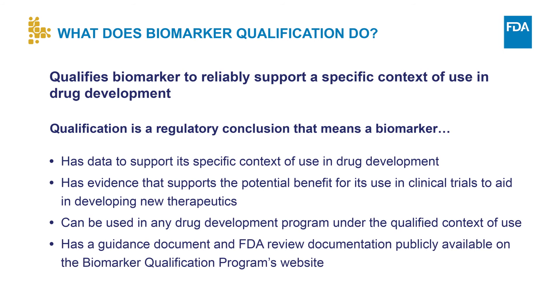Fourth, CDER increases the public awareness of qualified biomarkers by providing all documentation necessary for their implementation. This includes a qualification guidance, an executive summary, and the review documentation, which contains an assessment of the data submitted for qualification, the conclusions that were drawn from the data, and information relevant to the use of the qualified biomarker for a specific context of use.